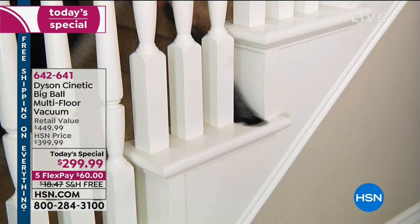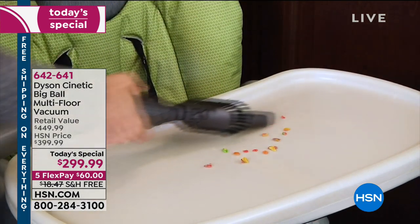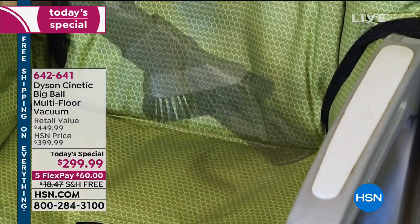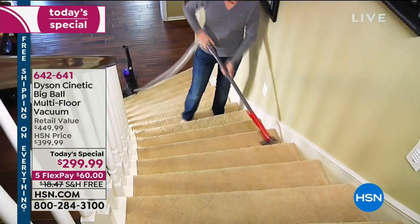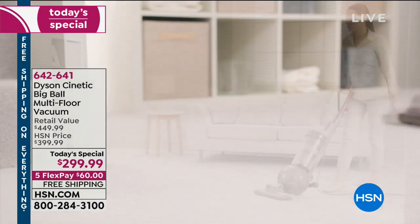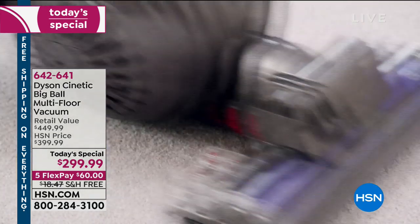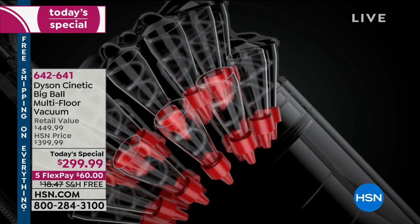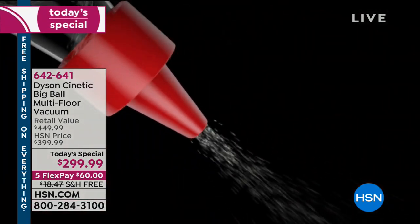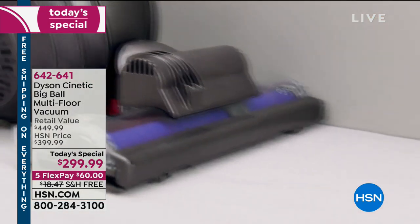All of those attachments and everything is included. If you have a baby or grandchildren who make a mess on the floor, you whip out your Dyson. Birds and birdseed, babies, children, messy husbands — the list goes on. As we get very busy — jump in, get your Dyson today. It's a first for us. It's called the Kinetic Big Ball multi-floor vacuum.